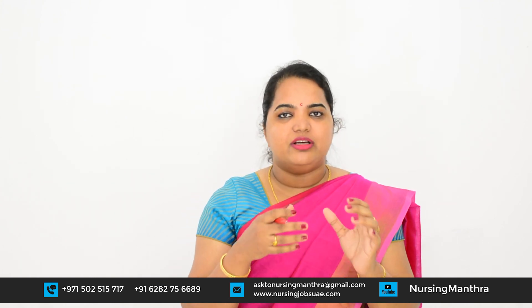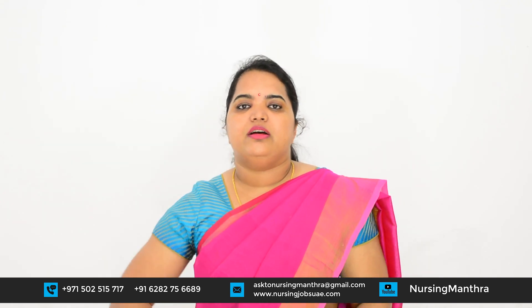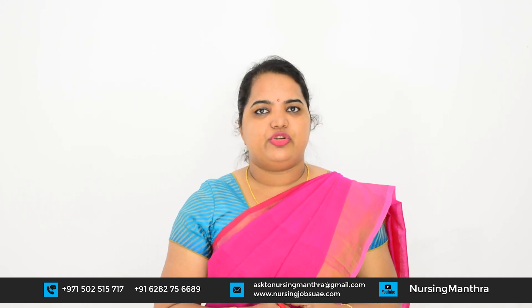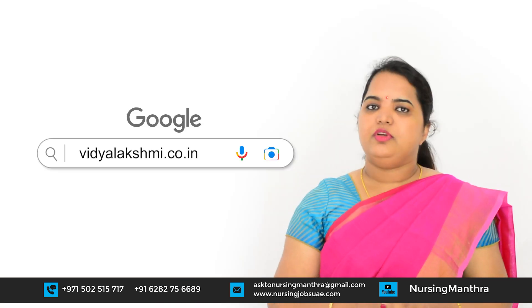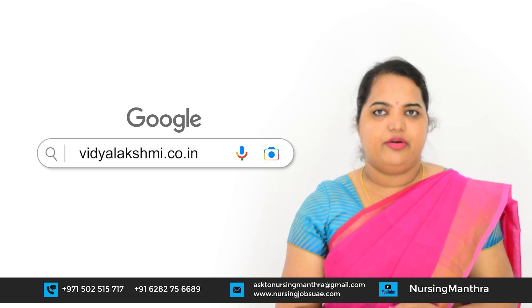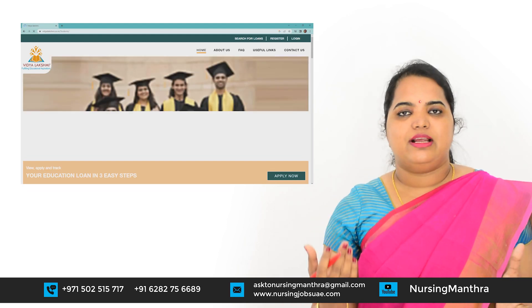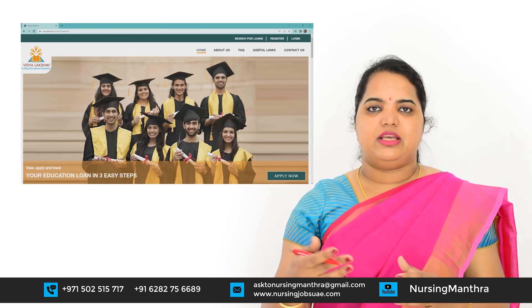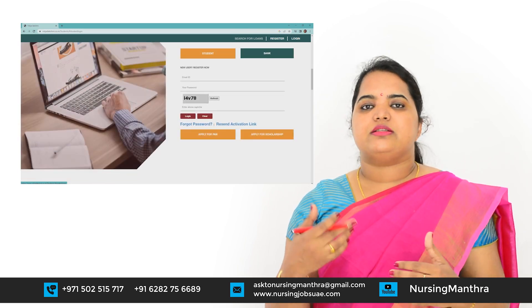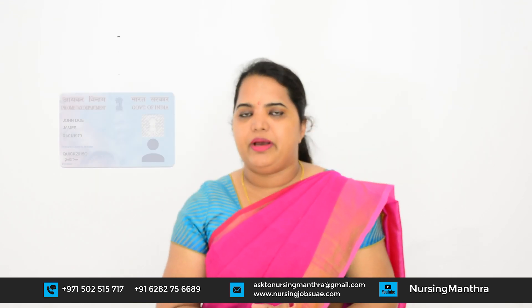Most parents have fear about educational loans. In India, the government has provided one website for applying — that is Vidya Lakshmi. You have to register in the Vidya Lakshmi portal for an educational loan, select the priority list of banks near your area, and provide basic information by logging into the site. When we are creating the account, it will be a joint account — your parent and you — because you are a minor, and both your parents and you must have a PAN card.